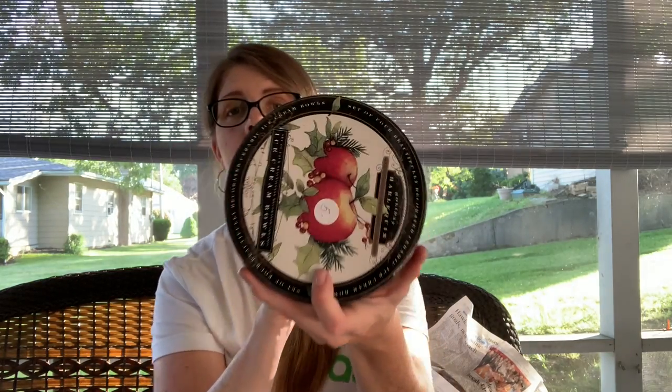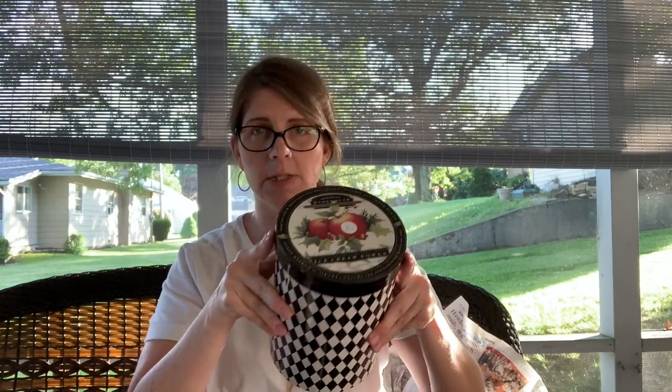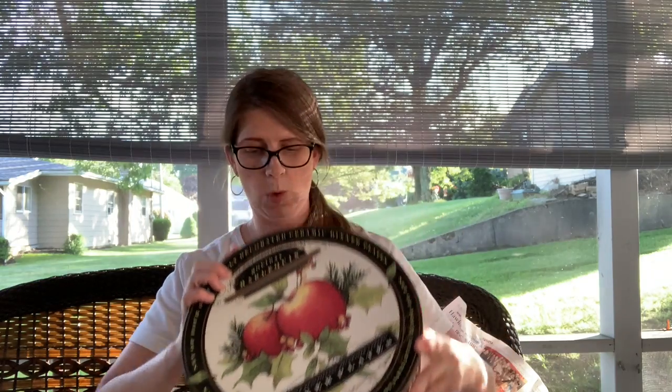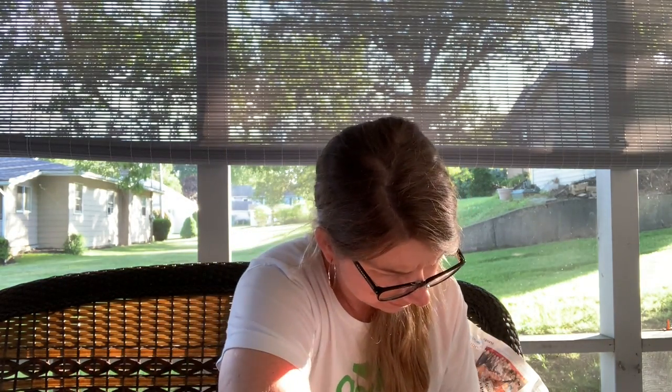I picked up this set — it ended up being two-fifty. These are the ice cream bowls, a really nice harlequin ice cream bowl set. I have not looked this pattern up but at two-fifty I have to make a profit. They're new in the box, designed by Susan Wingit, and she's pretty popular. Then I have the dessert plates, ended up being three dollars, and the dinner plates, also three dollars — all boxed.